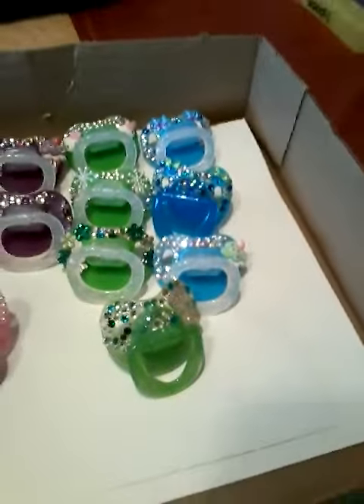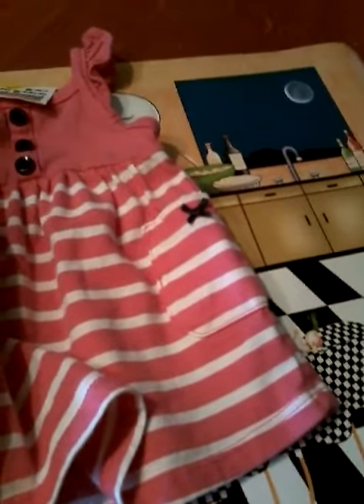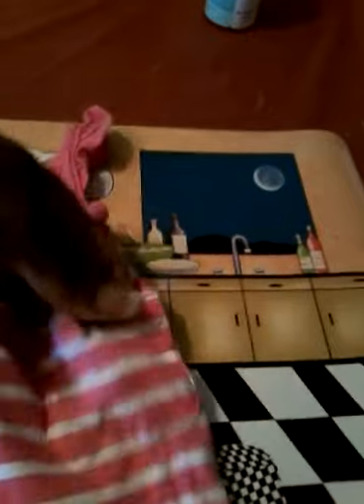I don't know how I ended up leaving this item out — it's a little dress I got for my silicone baby Jessica. I thought it was so cute. It's pink with white stripes, and it actually has cute little pockets and a little bow — I think that's a black bow — and then you've got black buttons in the front.